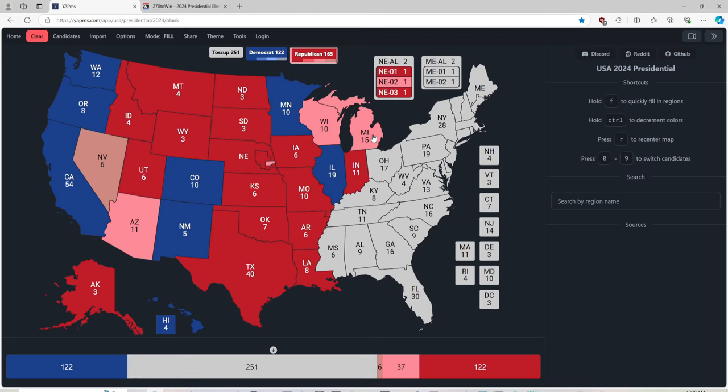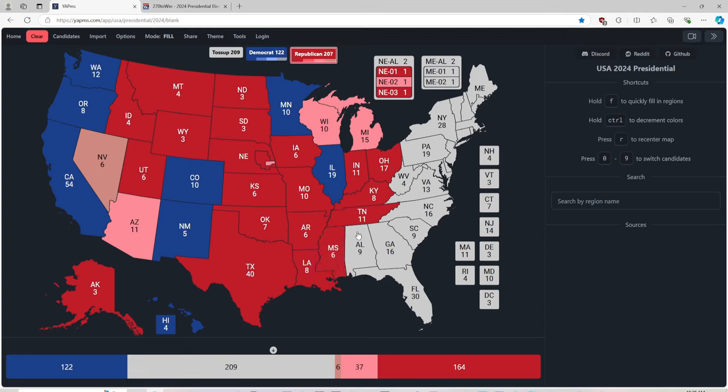Ohio with 17 electoral votes is red for Donald J. Trump. Kentucky with 8 electoral votes is red for Trump. Tennessee with 11 electoral votes is red for Trump. Mississippi with 6 electoral votes is red for Trump. Alabama with 9 electoral votes is red for Trump. Florida with 30 electoral votes is red for Donald J. Trump.